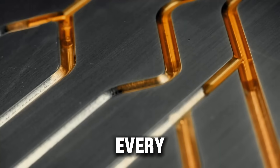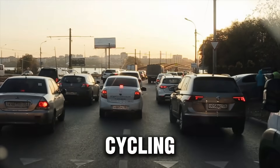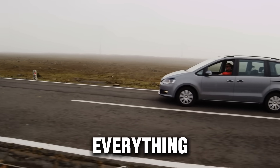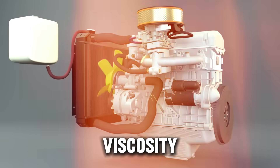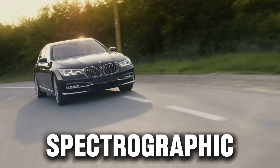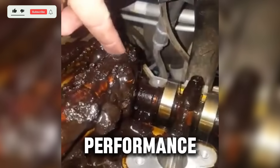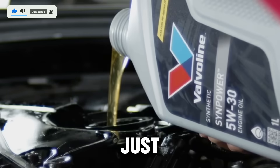To keep this test fair, every engine was identical — the same displacement, same tuning, and same run cycle. Each engine ran 200 hours, cycling between idle, stop-and-go driving, and full-throttle highway speeds, mimicking everything from winter mornings to summer heat. After the runs, each oil was tested for viscosity retention, oxidation stability, metal wear using spectrographic analysis, and sludge and deposits inside the engine. The results didn't just show performance differences — they revealed which oils could handle real-world stress and which ones were just marketing hype.